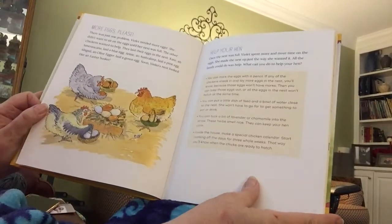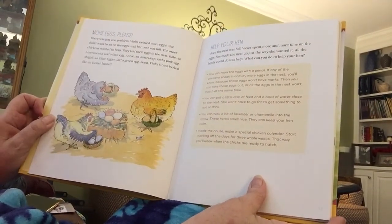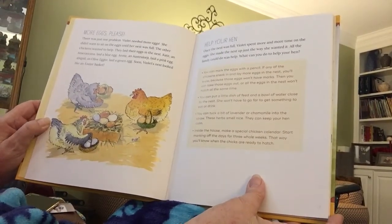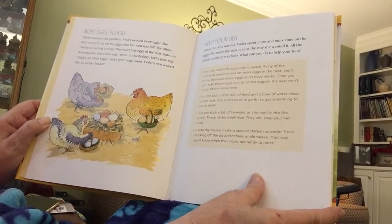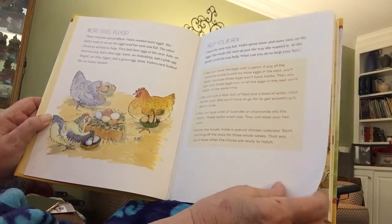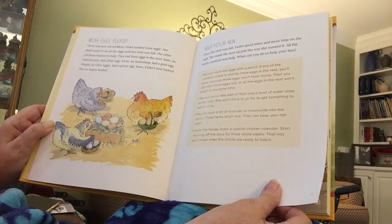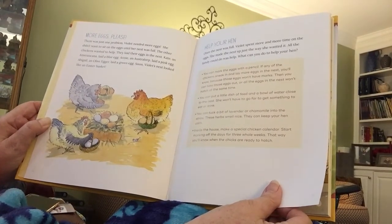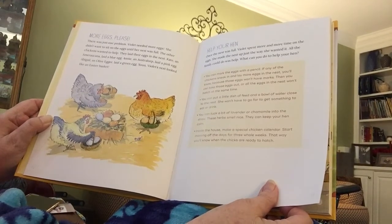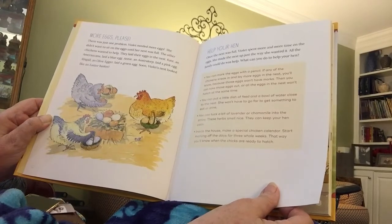There was just one problem: Violet needed more eggs. She didn't want to sit on the eggs until her nest was full. The other chickens wanted to help — they laid their eggs in the nest. Kate the Americana laid a blue egg. Annie the Australorp laid a pink egg, and Abigail the Olive Egger laid a green egg. Soon Violet's nest looked like an Easter basket.